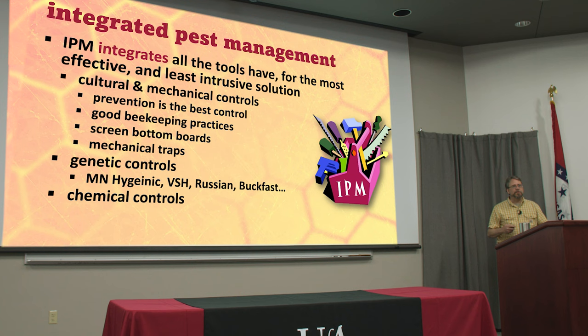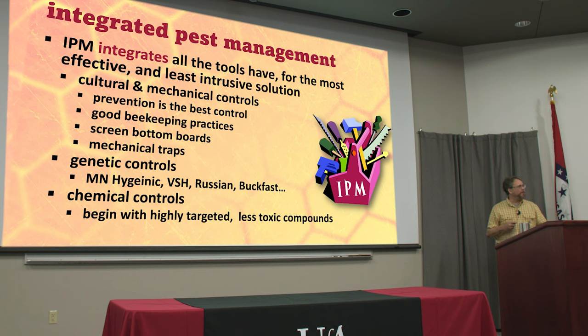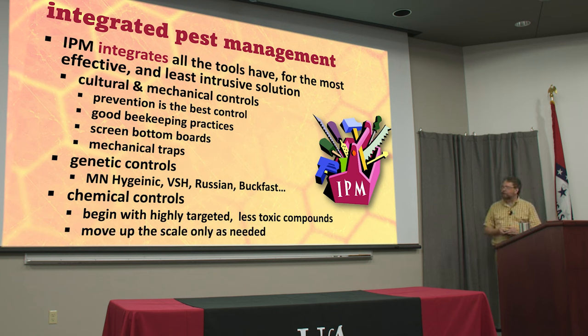Chemical controls allow us to use these different medications when we need them. We keep an eye on what's going on in our hive — how many mites, how many beetles — and we can take this step when needed. But we want to start with highly targeted compounds that are low toxicity. Some things have a broad spectrum toxicity and will kill anything; some are much more targeted, and that's where we need to start. If we need to move up the scale sometimes, we have to do that if what we're doing hasn't achieved the control we need.